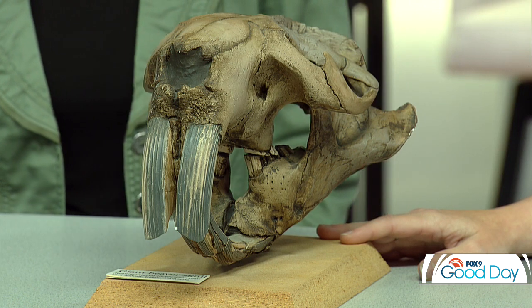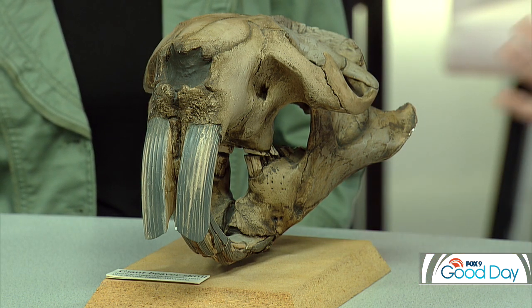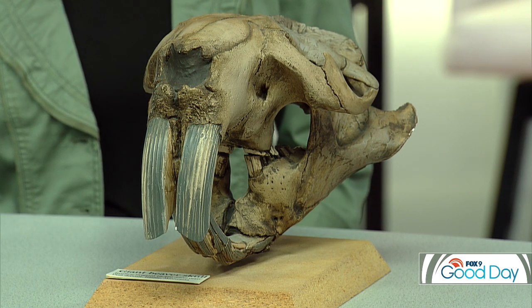Here is a giant beaver skull — Castorides. This particular specimen was found in Blaine, and they are also found in the Twin Cities area and southern Minnesota. The Science Museum has a full skeleton. They weighed between 200 and 300 pounds. Their teeth are huge, which is a little scary, though some think baby giant beavers would have been very cute.